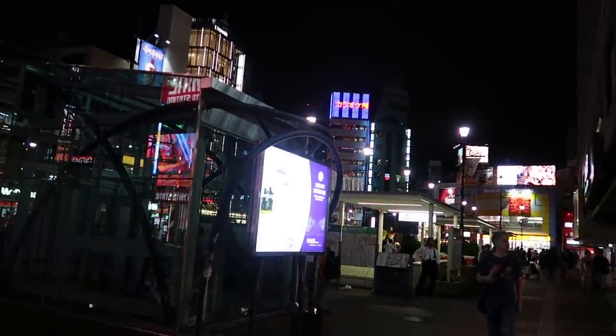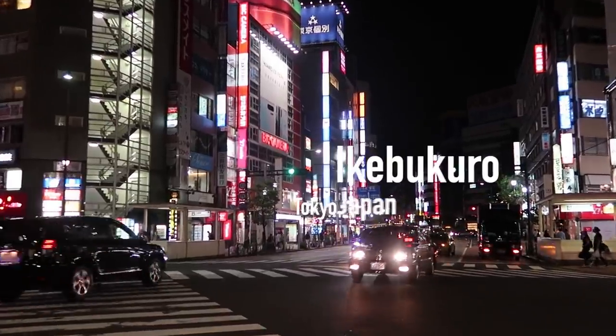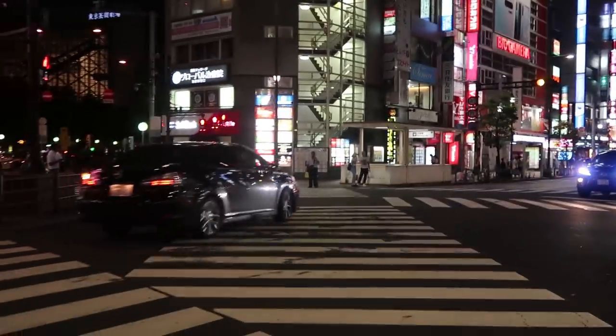Japan is the leading country for capsule hotels. They opened the very first one in Osaka in 1979. Today we're going to visit another one of those cool capsule hotels.